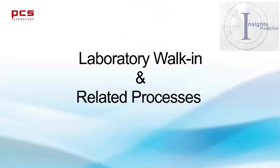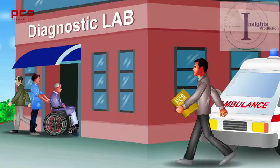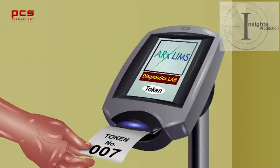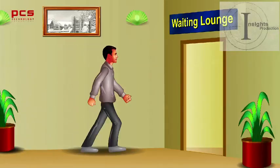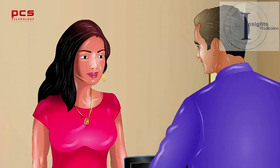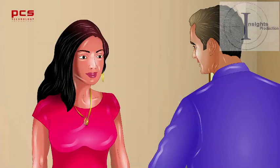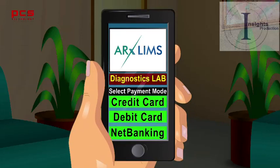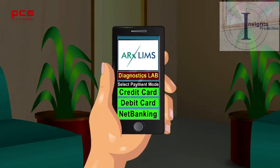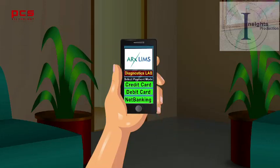Now let us take you through the patient's laboratory walk-in and other related processes. The patient reaches the laboratory and collects a token, then goes to the patient lounge and waits. A PRO from the lab attends to the patient, scans the prescription, takes the patient photograph, and completes the registration process if not carried out earlier. Even at this time, the patient has an option of paying for these services if not paid earlier, helping to minimize rush at the counters.